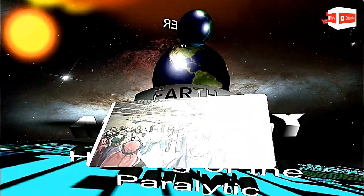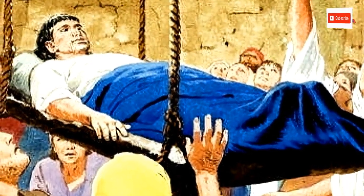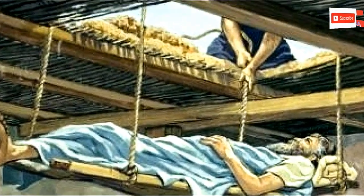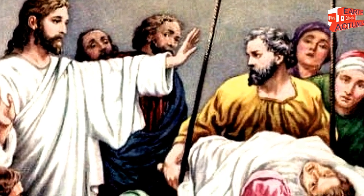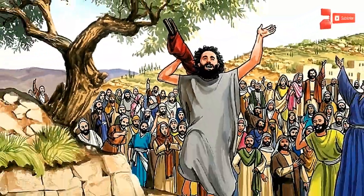The paralyzed man was brought before Jesus, accompanied by four other people. Since they could not get him closer to Jesus because of the crowd, they had to make an opening in the roof just above Jesus. From the hole they lowered the mat on which the paralyzed man was lying. When Jesus saw their faith, he said to the paralyzed man, 'Son, your sins are forgiven,' and the man was immediately healed.